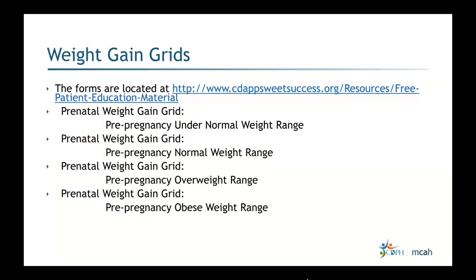Weight gain grids are available at the SEED app site for all categories — underweight, normal, overweight, and obese. Some facilities have these embedded in the EMR, which is a great way to show patients their progress. Whether in paper or electronic form, these grids give both patients and providers a very clear picture of weight gain or loss over time. I highly encourage providers to use them.